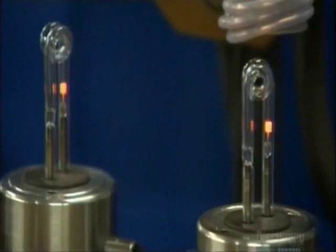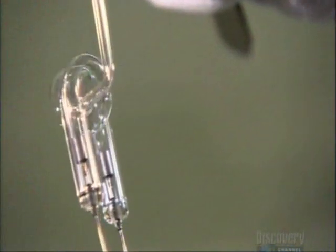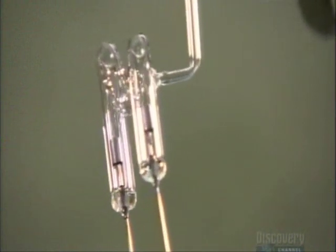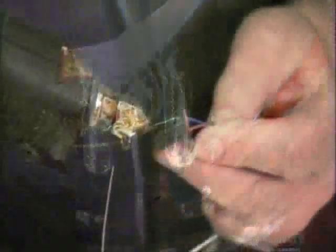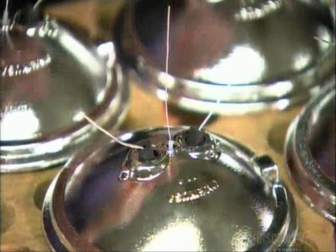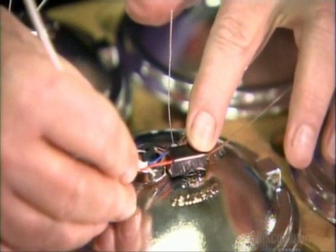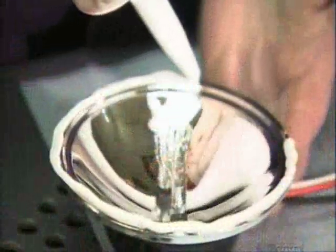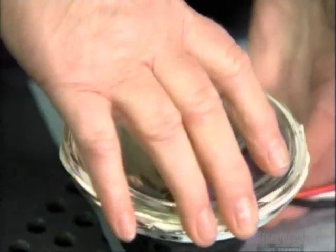On custom-made models, workers do all these steps manually. The strobe lamp is finished and ready for installation. This model is for those warning lights you see on tow trucks and road construction vehicles. It goes into a glass reflector lined with metallic film. A transformer regulates the voltage, and its three wires connect to the positive, negative, and trigger leads protruding from the lamp. A glass lens cover seals and protects the lamp within the reflector.